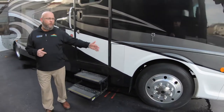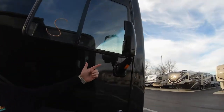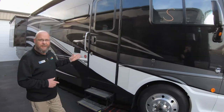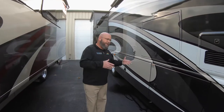First off, you've got Alcoa aluminum wheels, 22.5-inch tires. It's got side-view cameras to make sure that you're not running anybody off the road when you change lanes. Beautiful full-body paint gives you all the luxury of having a full-body paint coach without having decals on the side.